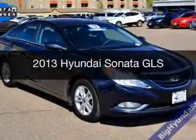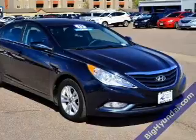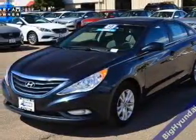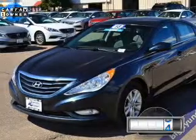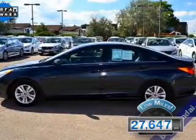This is a used 2013 Hyundai Sonata, powered by front-wheel drive, a 2.4-liter 4-cylinder engine, and a 6-speed automatic transmission. With fewer than 30,000 miles, this vehicle has a long road ahead.